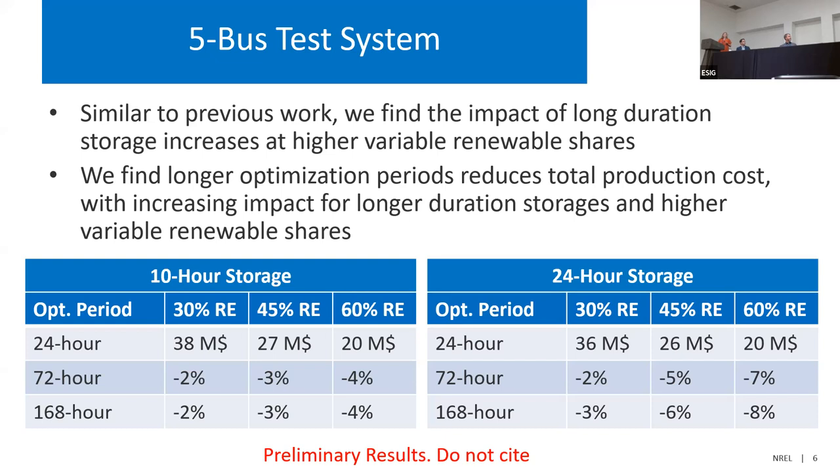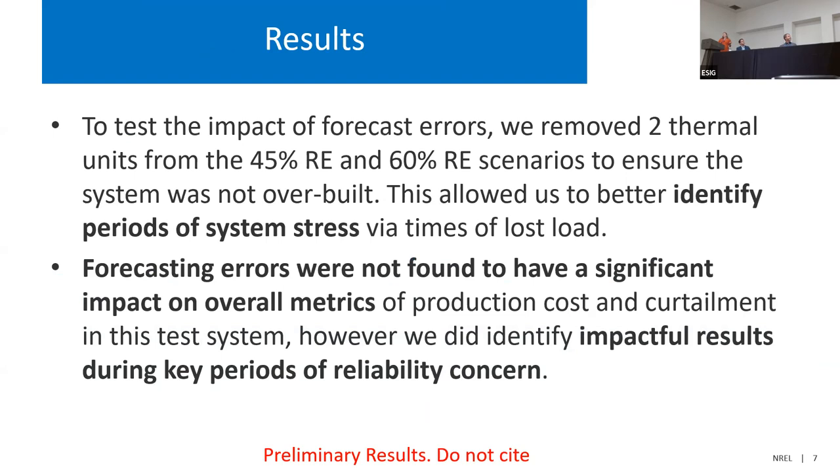Next we looked at what happens when we add forecast error. The times of system stress were most impactful for storage, so we removed two thermal units from the 45% and 60% scenarios to create periods of unserved energy. Forecasting errors had less than 1% impact on total production cost and curtailment, but the impacts on reliability were much more significant during those periods of reliability need.